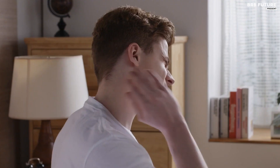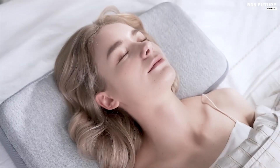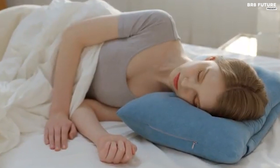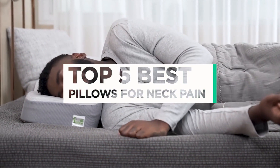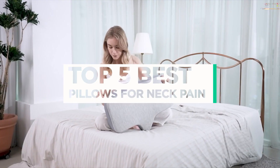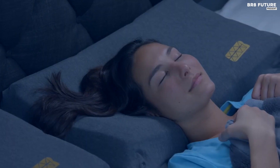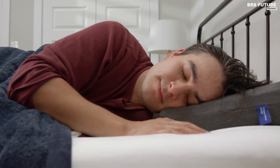Neck pain is a common and often debilitating issue that can be caused by a variety of factors. It is important to recognize that your sleeping position and the pillow you choose can have a significant impact on the severity and persistence of your pain. And that's where our guide to the top 5 best pillows for neck pain comes in. All links to products can be found in the description below — let us know in the comments which topics you'd like to see in our next videos.